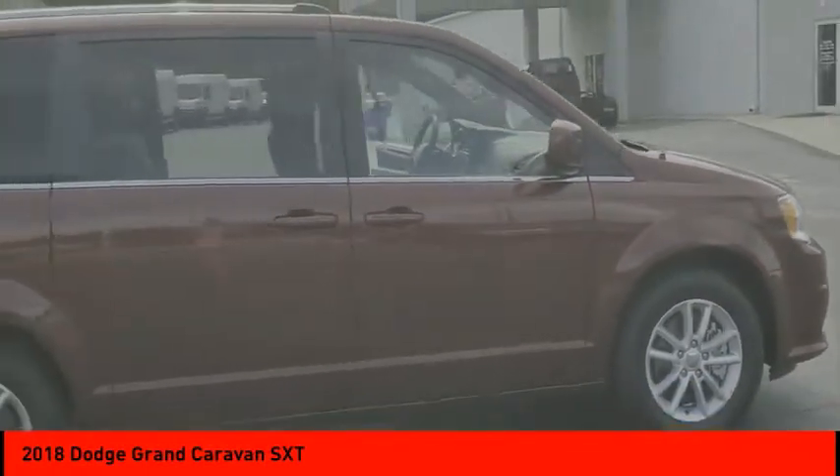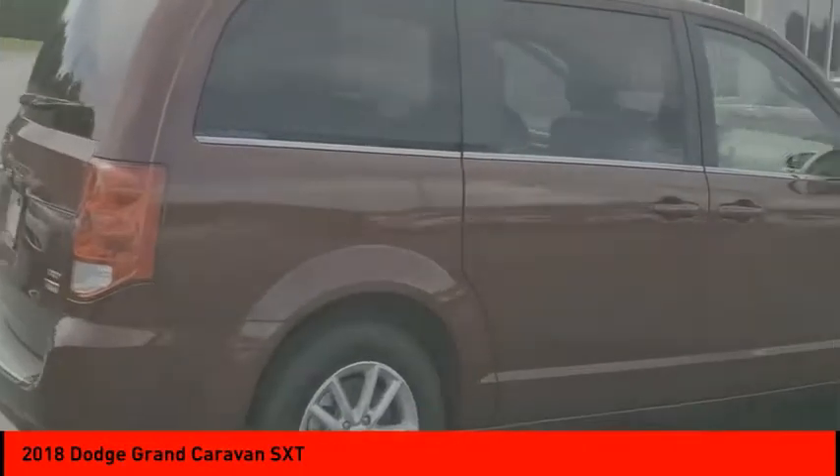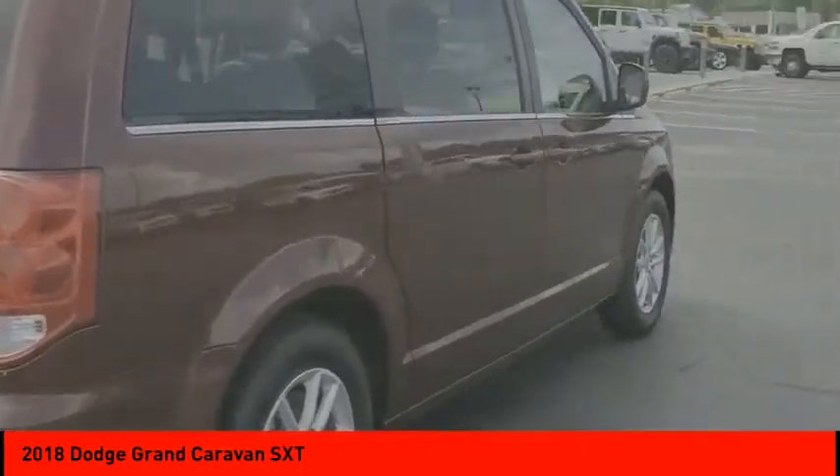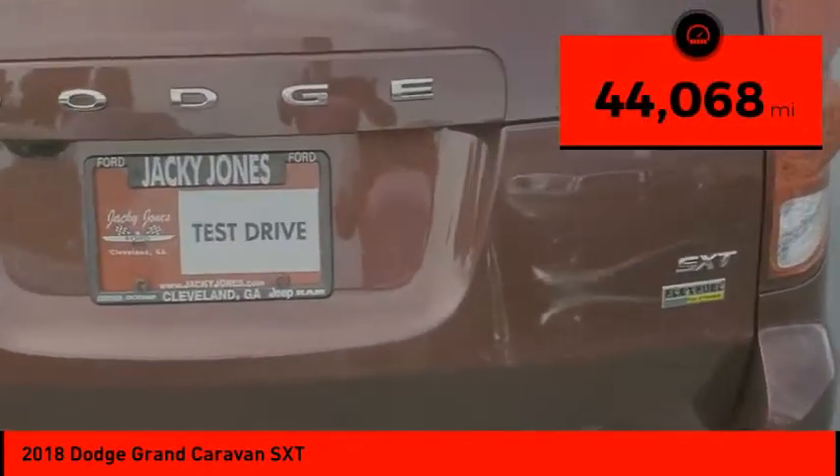Its vast interior is widely praised with an innovative seating arrangement, versatile cargo storage, and enough entertainment features to keep the kids entertained on road trips. This vehicle has less than 45,000 miles.